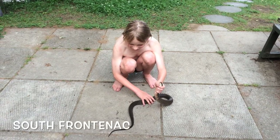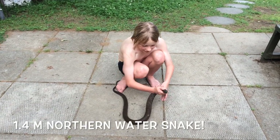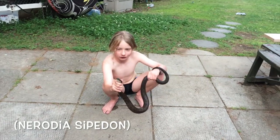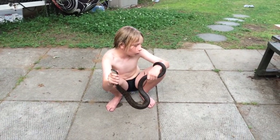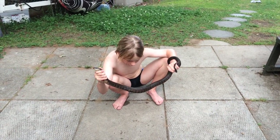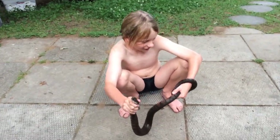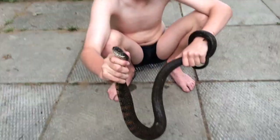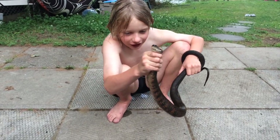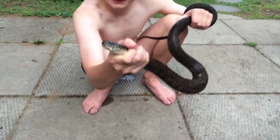Hey guys, it's Jack here. I caught this absolutely incredible snake — it's the biggest snake I've ever caught. It's a giant northern water snake. Have you ever seen a water snake? That's like a meter and a half long. He is so smelly. I just pursued him and eventually caught him, but I'm so glad I didn't get bit — look at the size of that head.